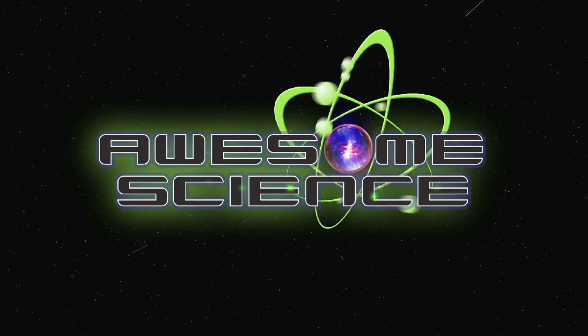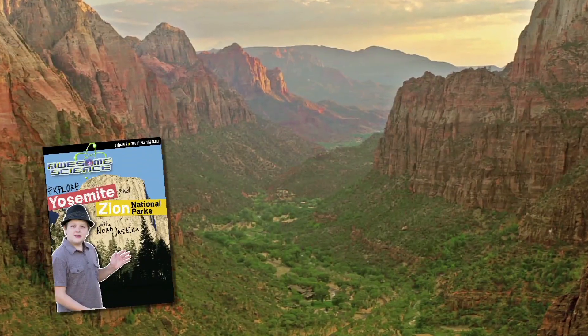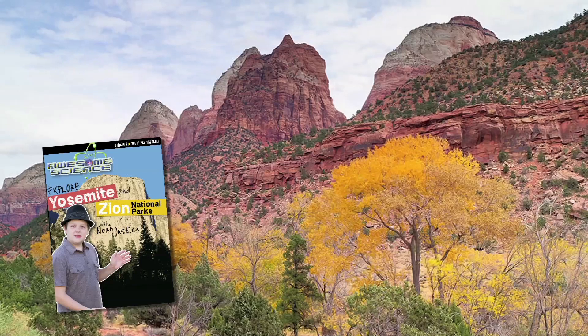Introducing a new episode of Awesome Science, where we travel to Yosemite National Park and Zion National Park to see how these areas were quickly formed and eroded during the global flood.